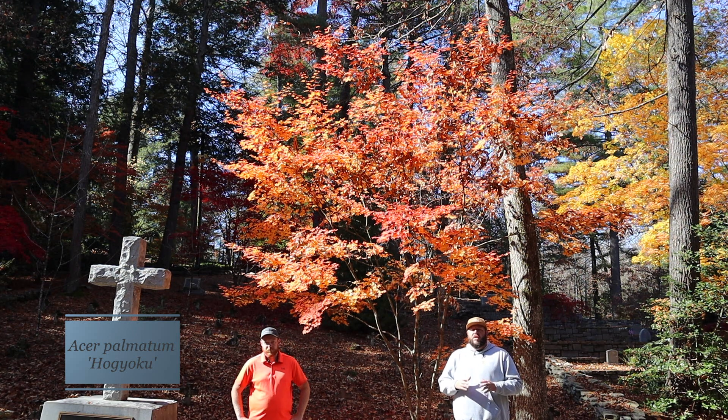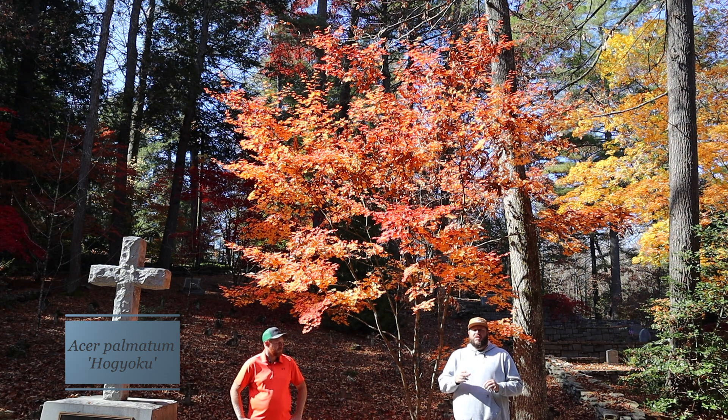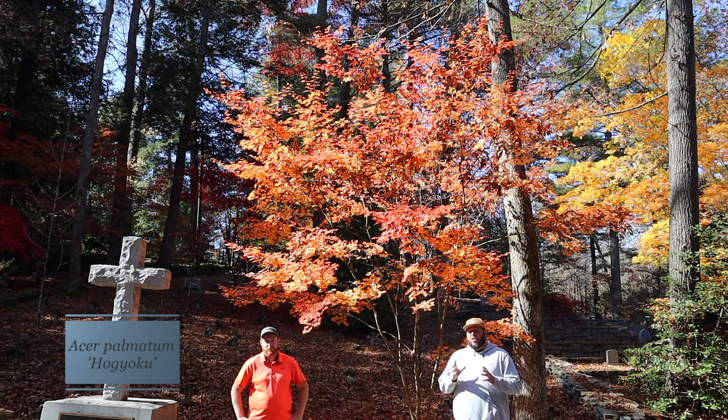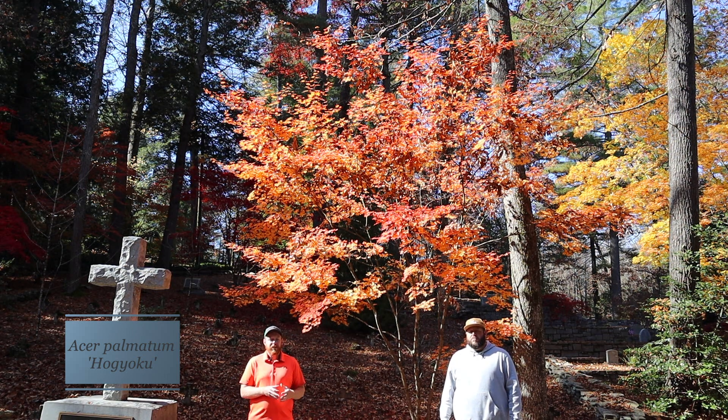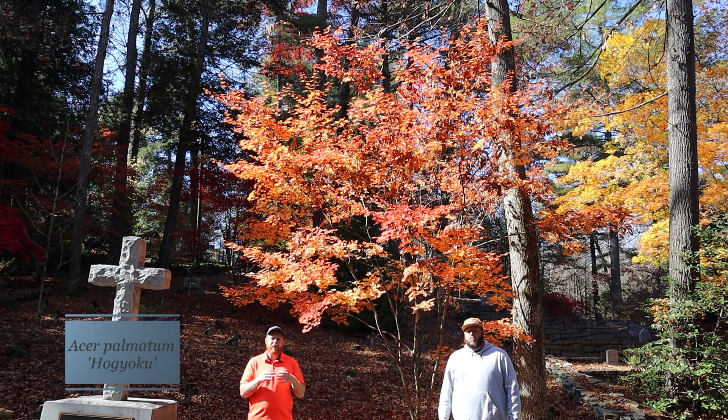Hogyoku isn't even at its peak color right now. This one can rival many sugar maples for those oranges. It's one of the most electric oranges in the fall garden, and really why this tree is super popular. Hogyoku makes a great pairing with Osakazuki. The two trees look very similar throughout the seasons — Osakazuki goes into that bold red, where Hogyoku actually goes to that brilliant orange. This is an older cultivar from Japan that is still a classic today.